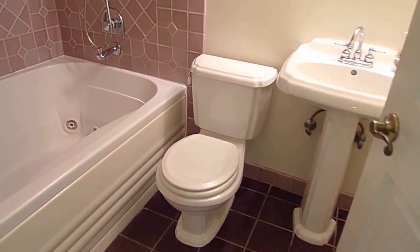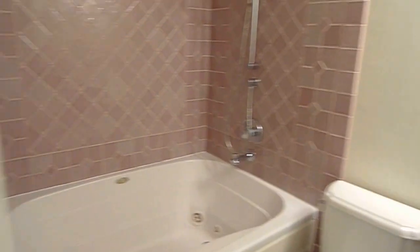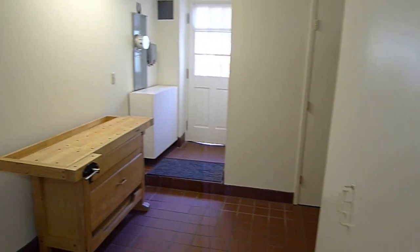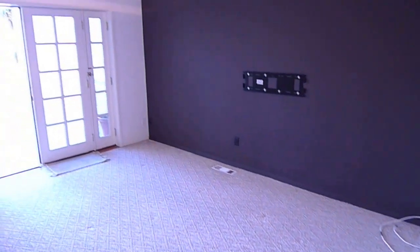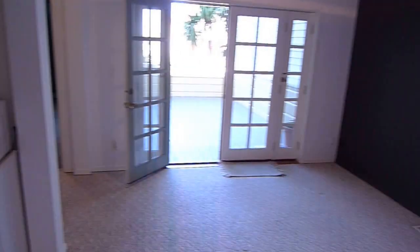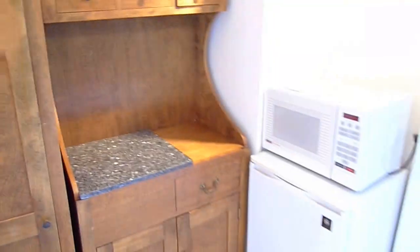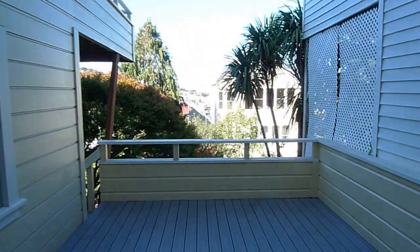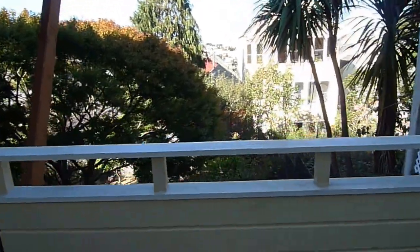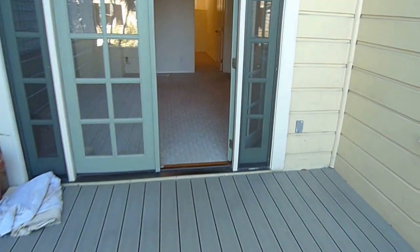There are two full baths on this level — this one has a jacuzzi tub, shower and tub combo. There's what I'd call a media room or a den. This is the lower deck — beautiful. And of course a yard, a beautiful yard. I told you it was a lot of room.